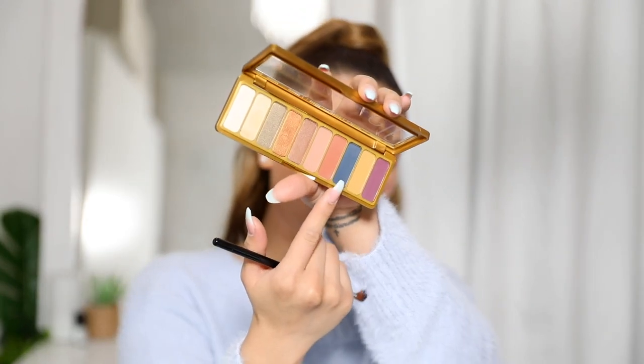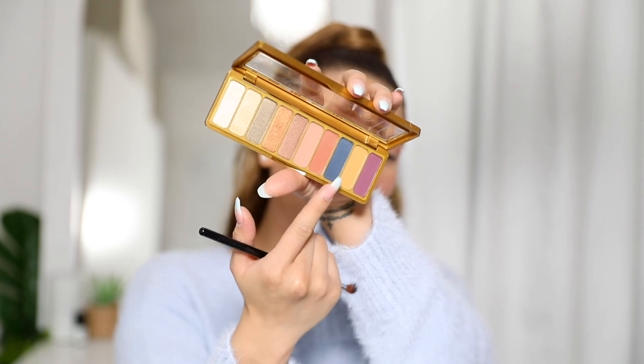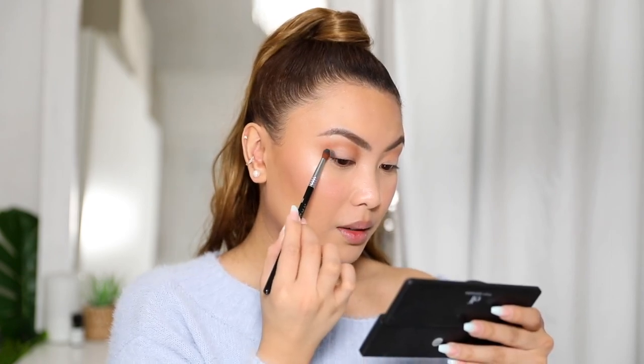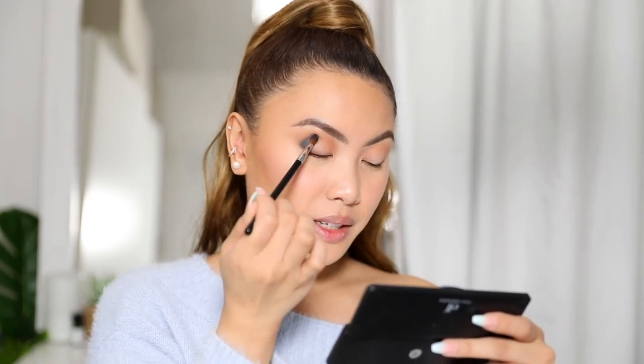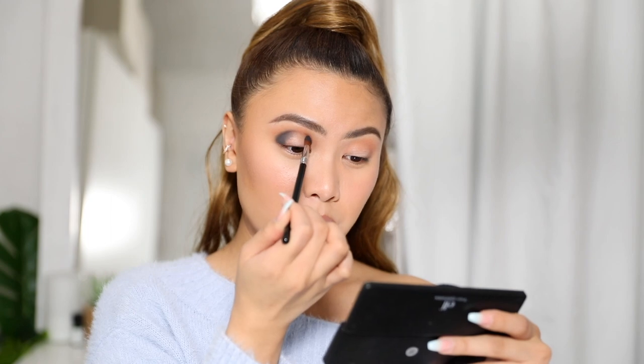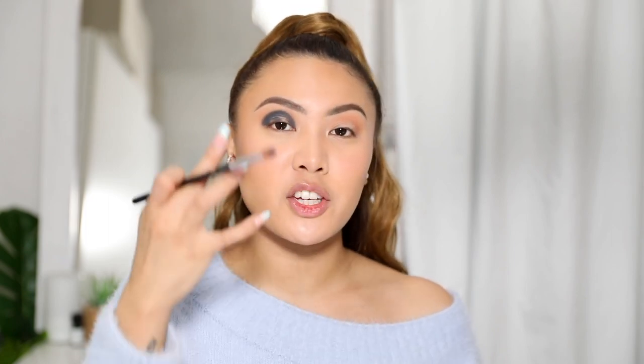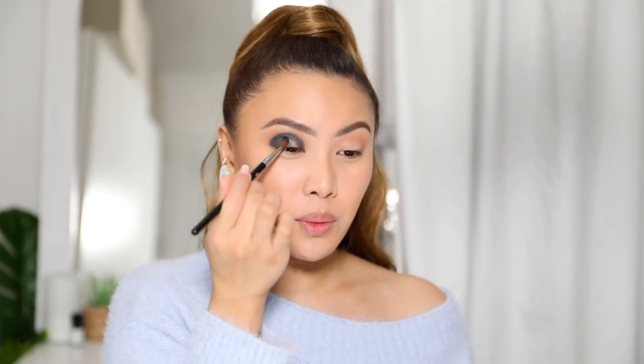I absolutely love these eyeshadow palettes — really good pigment, minimal to no fallout, and they blend like a dream. Some palettes even have mirrors inside which is handy. Next I'm grabbing a really nice matte cobalt blue shade from the same palette and applying it with an E42 Sigma Precision Firm Blender, following the crease in a semi-circle, then filling in the lids. The trick to bold shadow is to pat the color on rather than swipe it — you get much more color payoff.